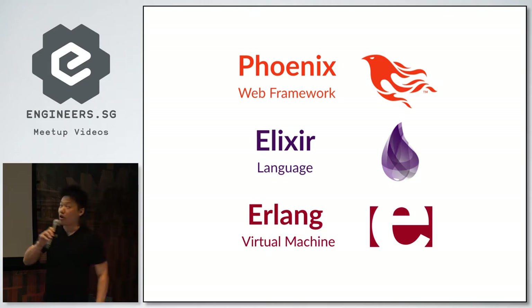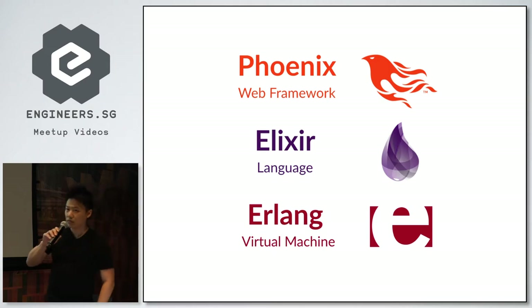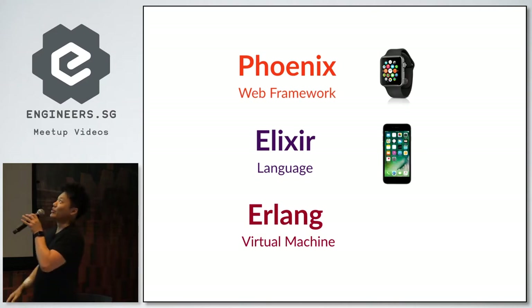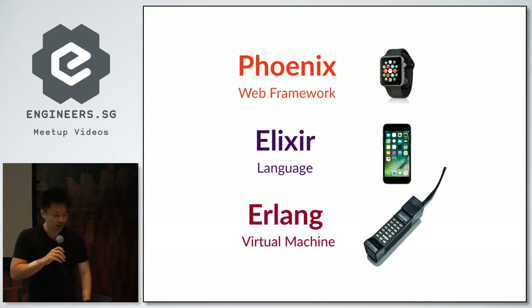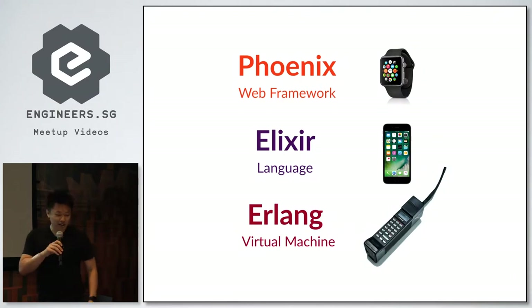Phoenix 1.0 was released two and a half years ago in 2015 — that's really, really recent. And Elixir reached 1.0 a year before that. In consumer technology terms, that's the Apple Watch, which came out two and a half years ago, and the iPhone 6, which is the first iPhone with two sizes. And Erlang came from the mid-80s. This is the Mobira CityMan 900 — Nokia's very first mobile phone. To put it into perspective, if you think Java is old, Java was released in the mid-90s. Erlang predates Java by 10 years.